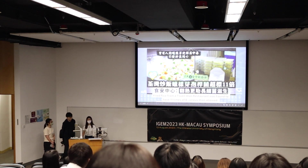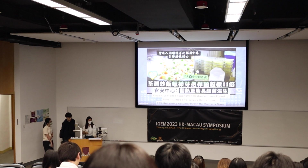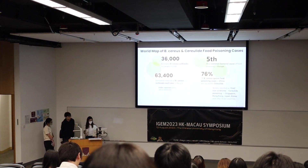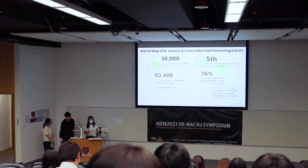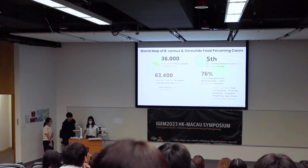High cereulide content can even cause liver failure. Although people have some awareness of cereulide poisoning, as seen from our survey, the cases are actually all around us — small cases, but they are around the world and around us.